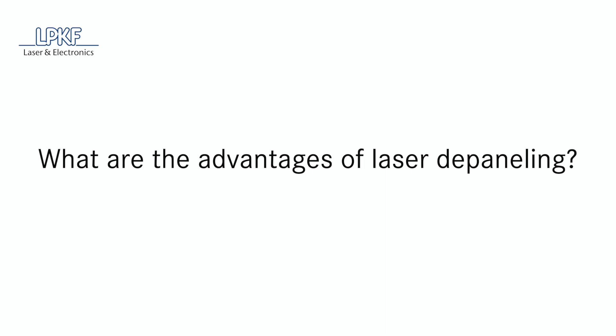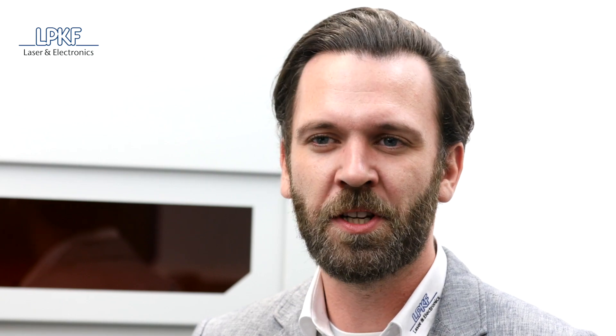Laser depaneling offers a host of advantages wherever mechanical depaneling runs up against its limits. For example, there are no longer any mechanical stresses introduced into the processed material. Since laser is light, components can also be placed much closer to the circuit board edges — just 100 micrometers are required. You have complete flexibility when it comes to circuit board design, and any geometry is possible.